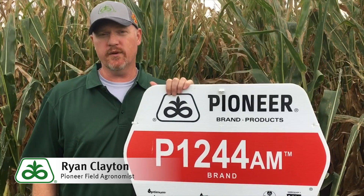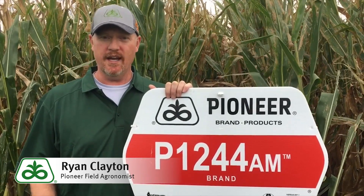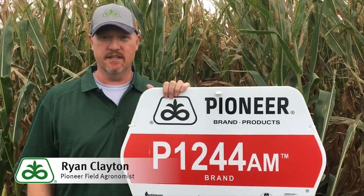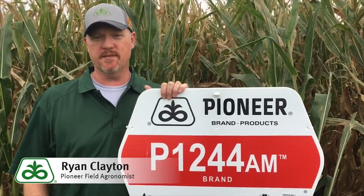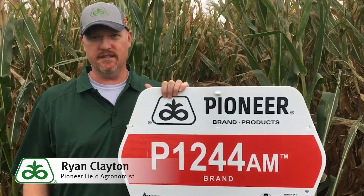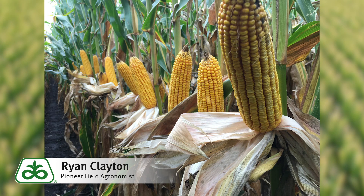We've introduced PE 1244 AM as a new exciting product in our corn lineup and highlighted some of the agronomic strengths. Now I'd like to talk a little bit about yield potential. PE 1244 AM is a featured product in our 2018 Growing Point Agronomy Trials, and we're excited to bring you more extensive yield information as well as specific seeding rate information for this product.